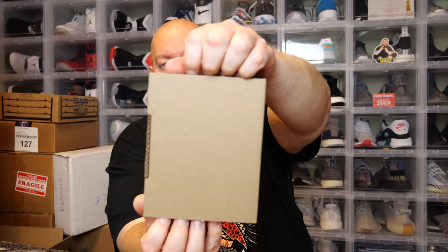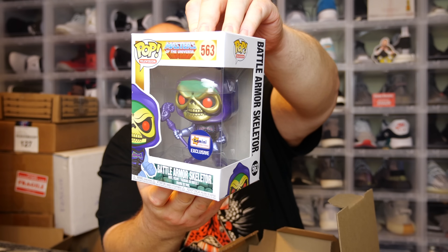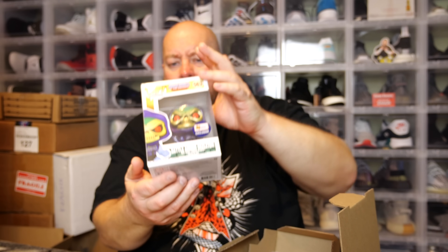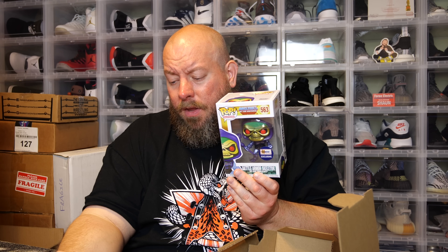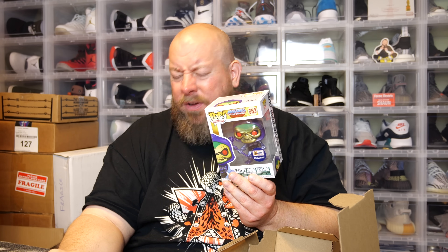Pop number four: Skeletor, Gemini exclusive, metallic version — pretty cool pop. I actually just had this pop recently and sold it in a mystery box from my Whatnot live auctions. If you haven't already, download the Whatnot app — link down below in the description. I sell all my pops on Whatnot. PPG on Skeletor comes in at $23 — it dropped a couple bucks from $25, but not bad.